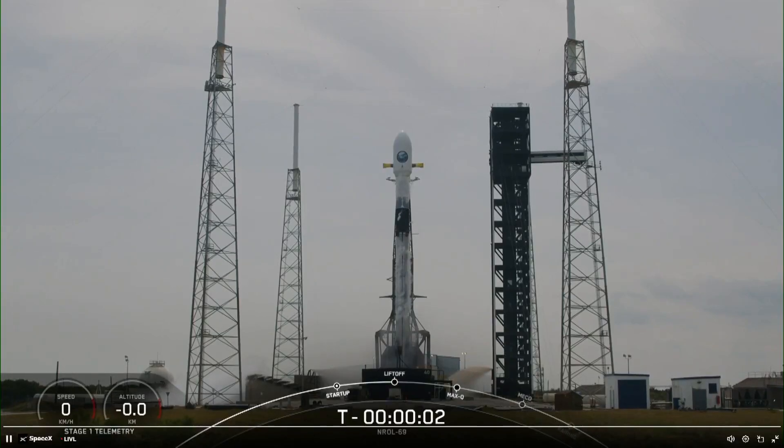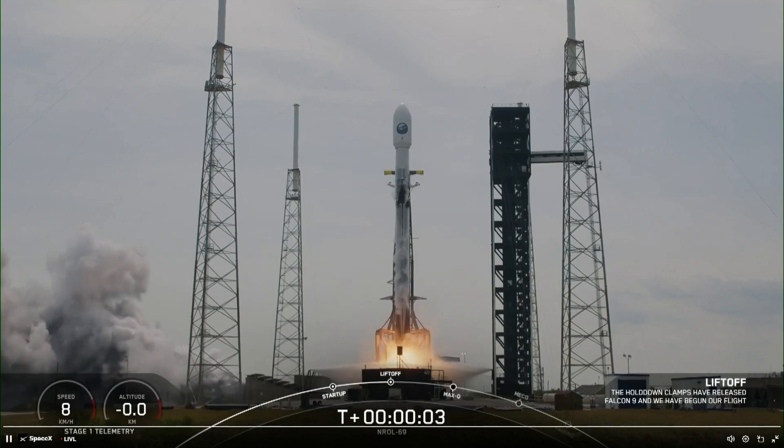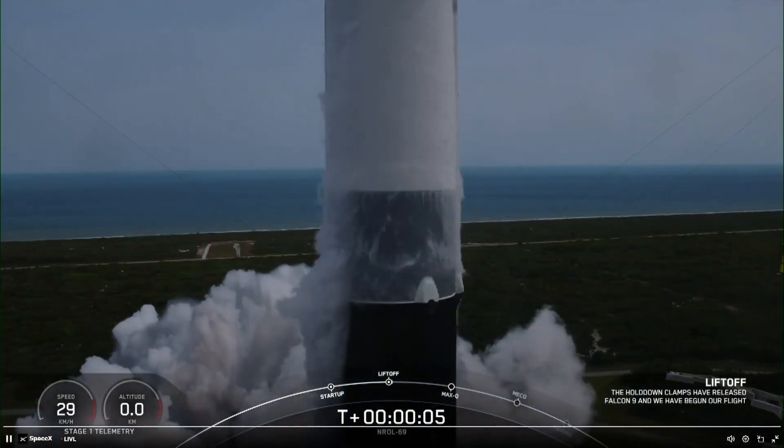Three, two, one, ignition, engine full power, go NRL-69, go Falcon, go SpaceX.